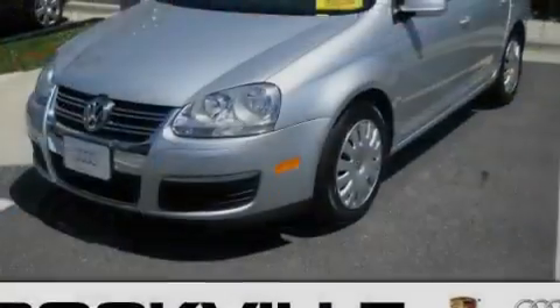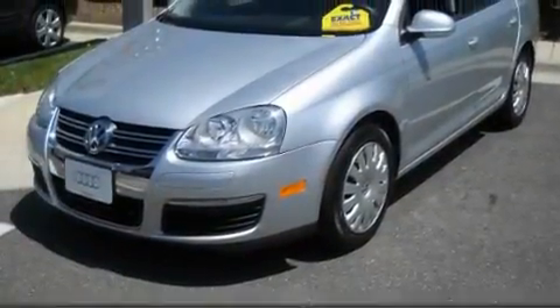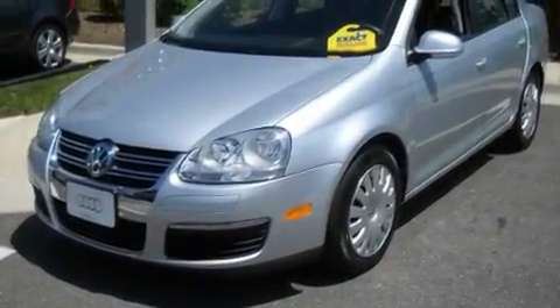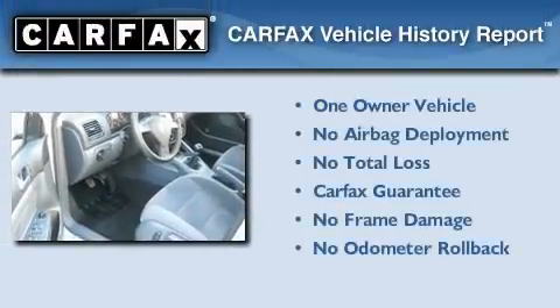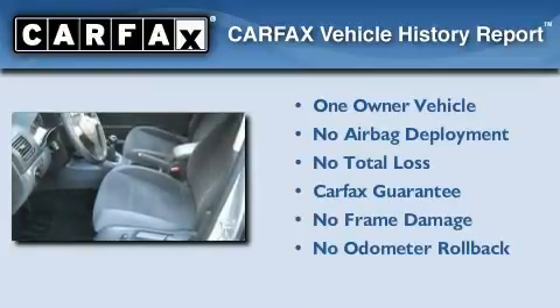With an EPA estimated rating of 29 miles per gallon on the highway, fuel efficiency does not take a back seat. This Volkswagen has had only one owner, and it qualifies for the Carfax buyback guarantee.